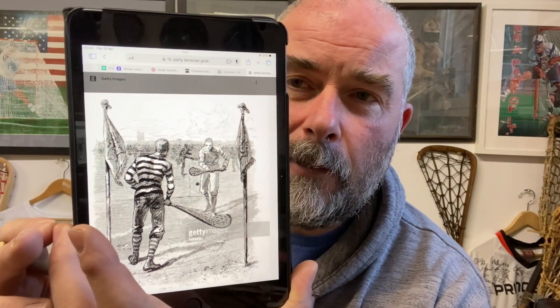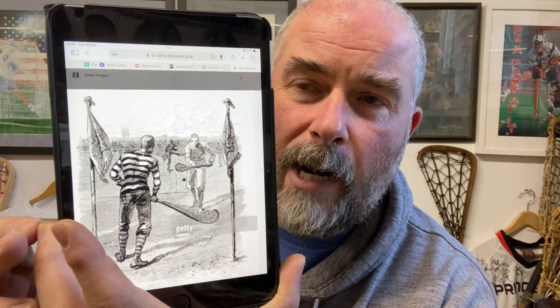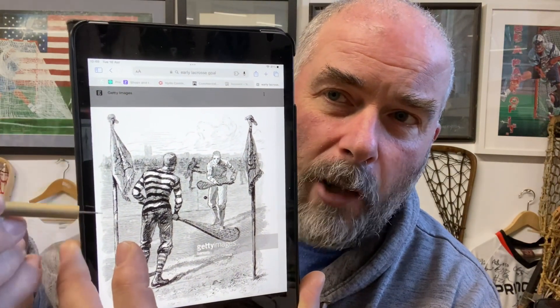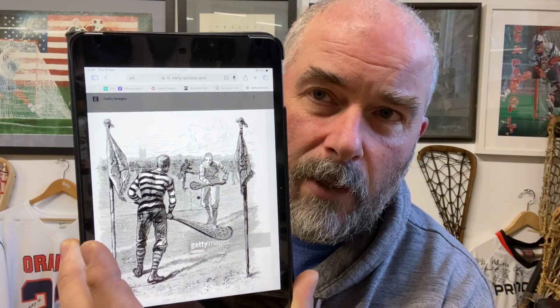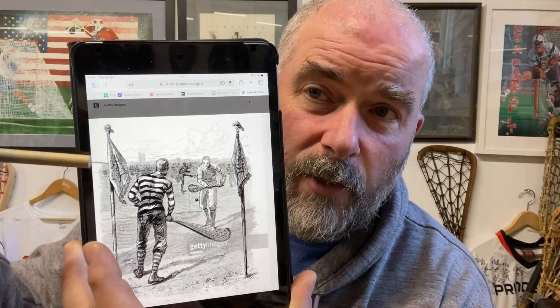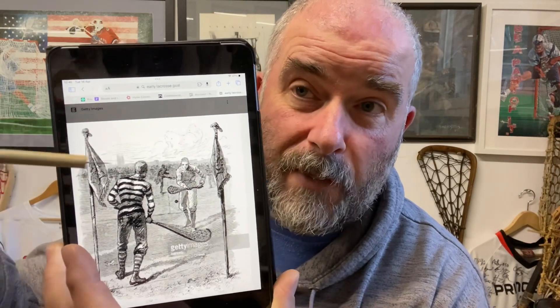Now if you're not sure of the relevance of the Flags, I'm going to show you. So the reason it's the Flags Final — there's a great image here — you'll see that way, way back, the goalposts actually have Flags on the top. Now you'll notice these Flags, this is what we're playing for — it's the Flags.